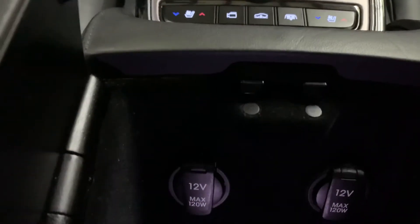There are two power outlets right there. Now I'm going to show you the sunroof just to make sure it is working properly without any issues. I'm going to go ahead and close it for you.